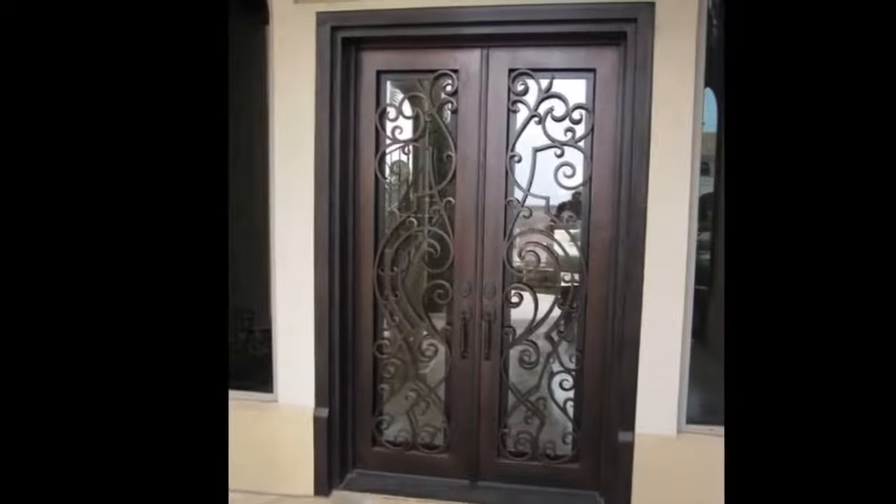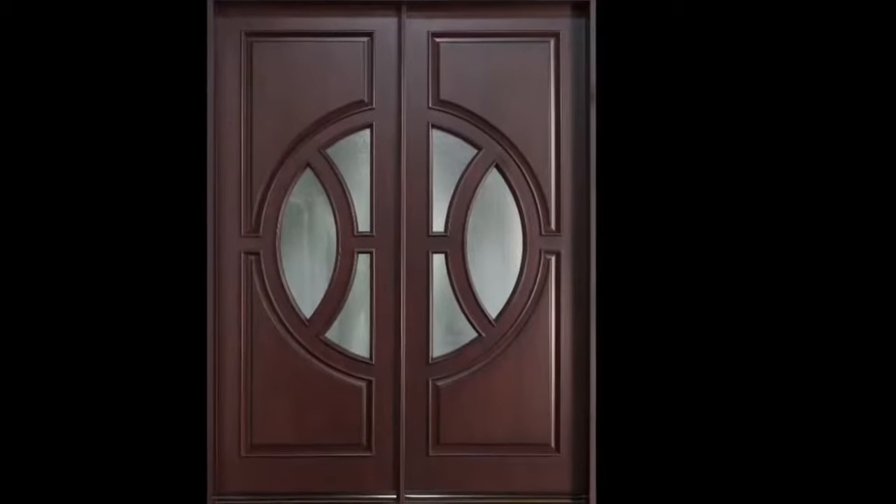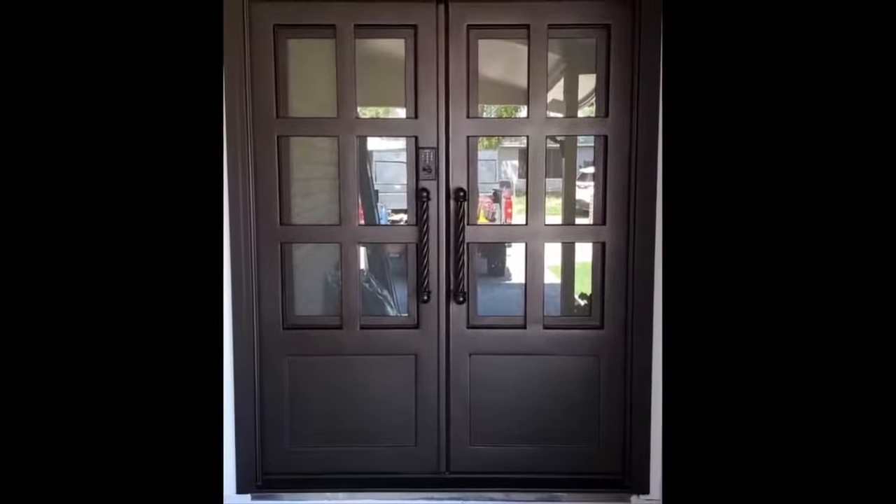Concerning door designs, many people think traditional when double entry doors come to mind, but there are many choices in rustic, transitional, and contemporary styles, all of which can add character to your home's entrance.